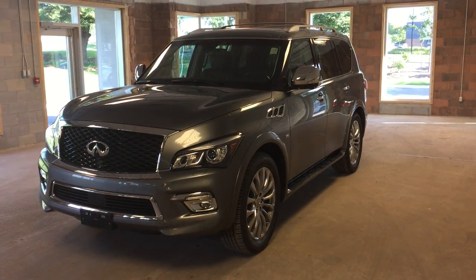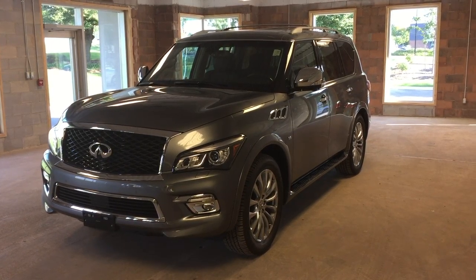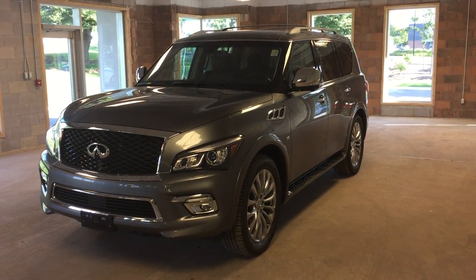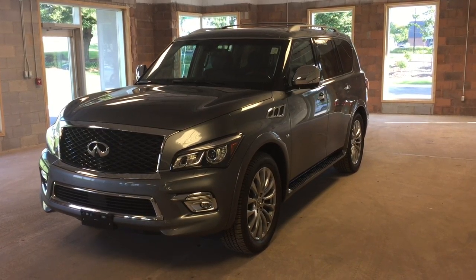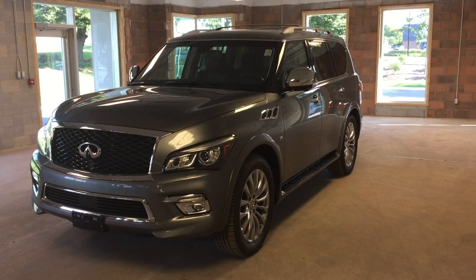This is a 2016 Infiniti QX80. It features intelligent keyless entry, a round view monitor technology, dual zone climate control, navigation, power lift gate, easy access third row seating, and a DVD entertainment center.